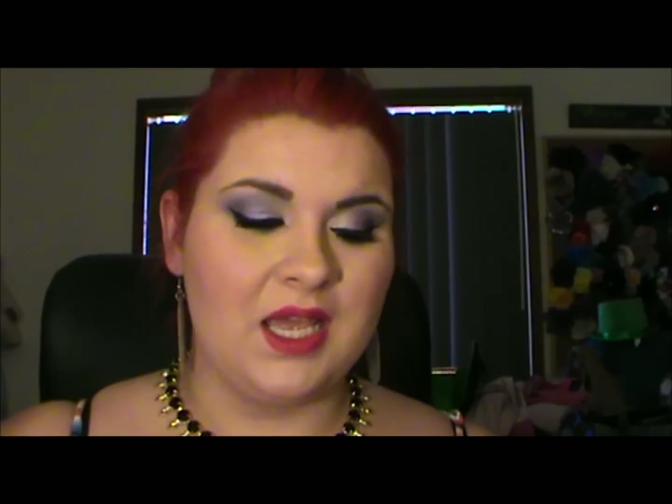Thank you so much, Her Fashion Box — I'm really loving this product and I can't wait for next month's instalment, because you've already sold me with this one. As always, links to blog, Twitter, Facebook, Instagram below, as well as links to the Her Fashion Box subscription store and their Facebook page. Alright guys, bye!